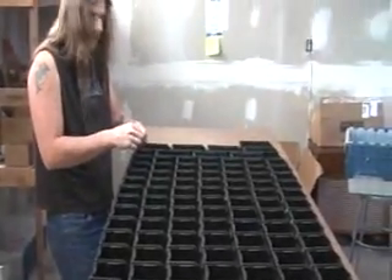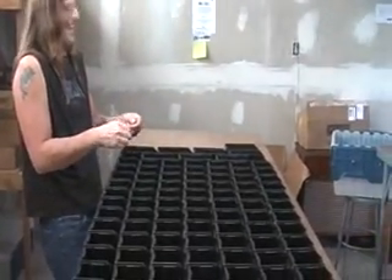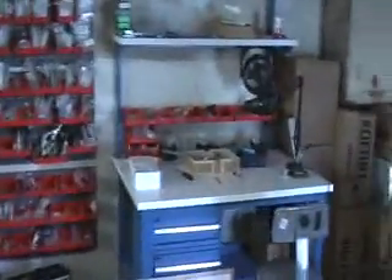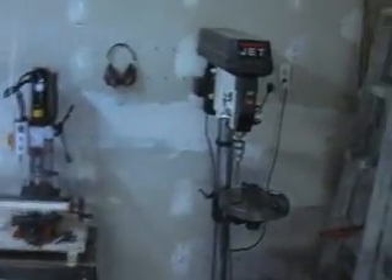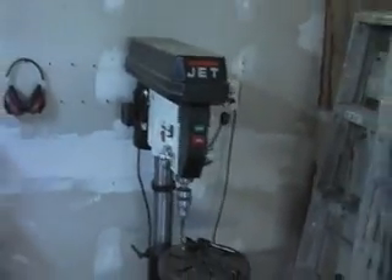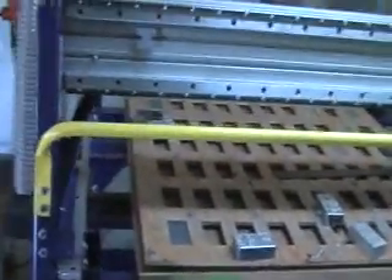Dear God, what are you listening to? This is the jukebox from hell on the 7-way station. There's a lot of cardboard waiting to be recycled. This is where we do all the machining — drill press, CNC machine.